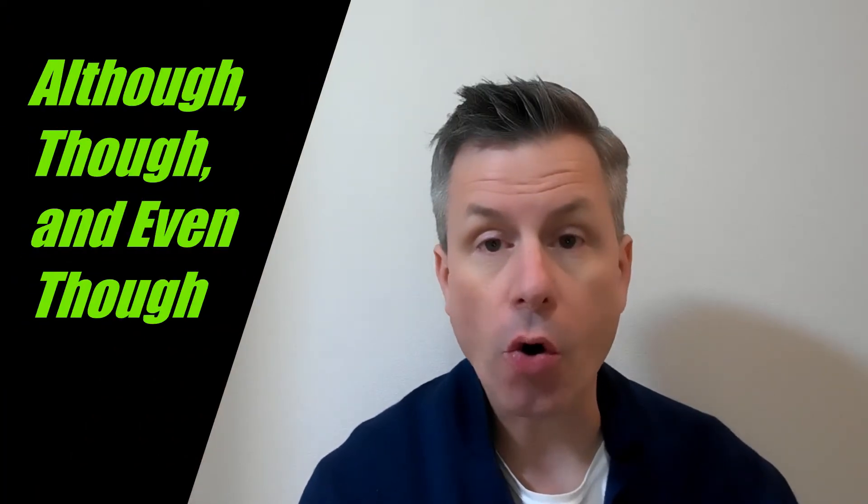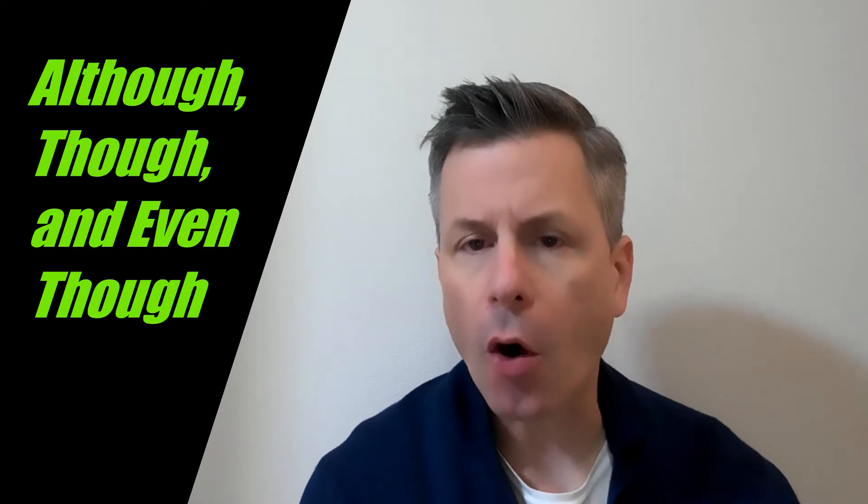In English grammar, the words although, though, and even though are often used as conjunctions. What's a conjunction? I'm glad you asked. Keep watching.